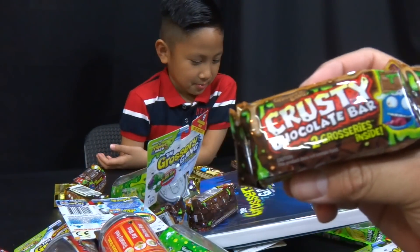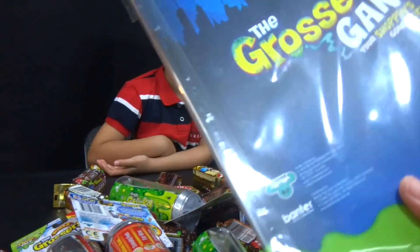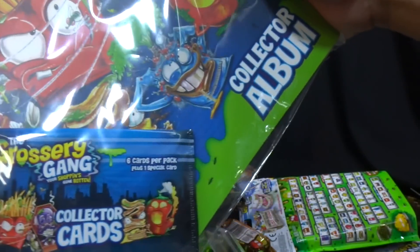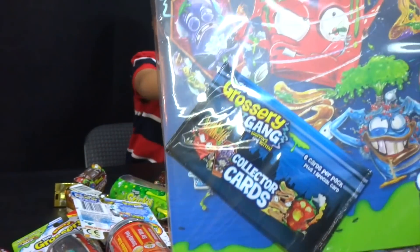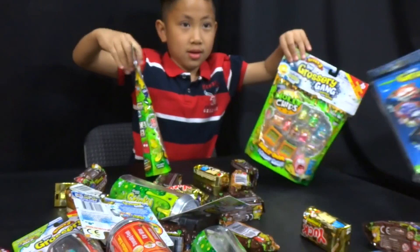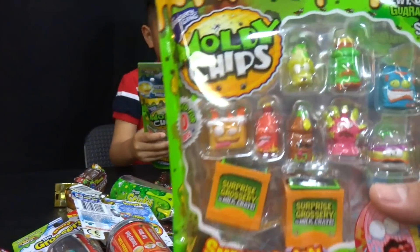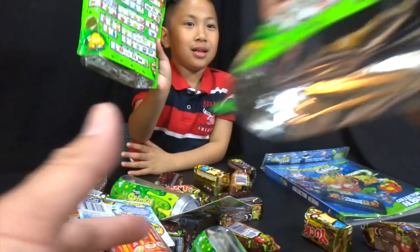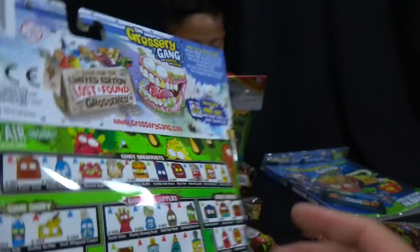And we got some crusty chocolate bars. Is this real chocolate? Can we eat this? No. What is this? It's a Grocery Gang collector album with some collector cards. So these are like Garbage Pail Kids from when I was a kid. And we kept these. We got some moldy chips too, guys. And look at the back — moldy chips. And these are all the stuff you guys can collect in series two.